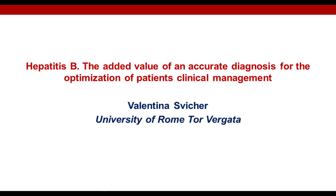Hello everyone, and welcome to today's webinar: Hepatitis B, the added value of an accurate diagnosis for the optimization of the patient's clinical management. I'm Suzy Valdez of LabROOTS, and I'll be your moderator for today's event. Today's educational web seminar is presented by LabROOTS and brought to you by Diasorin. To learn more, visit them at diasorin.com.